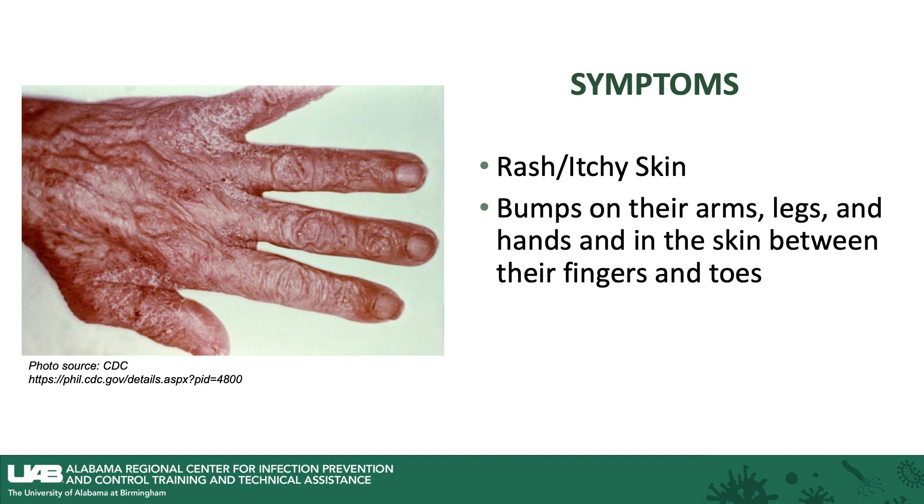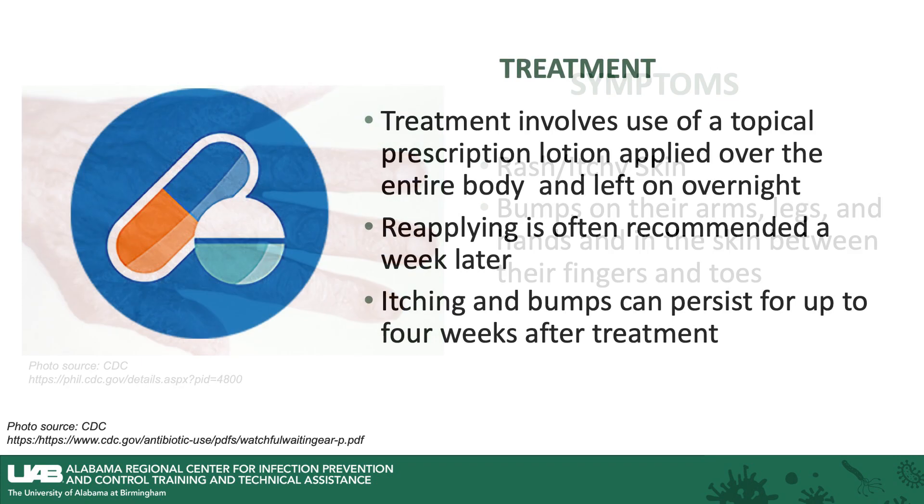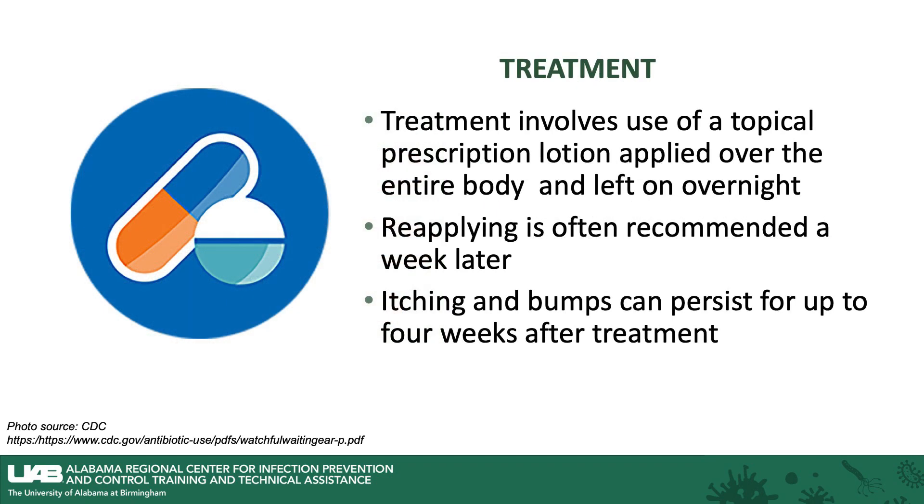Often you will see three little lesions in a row or several lesions in a row where you see these bumps. Treatment involves the use of a topical prescription lotion that is applied over the entire body and left on